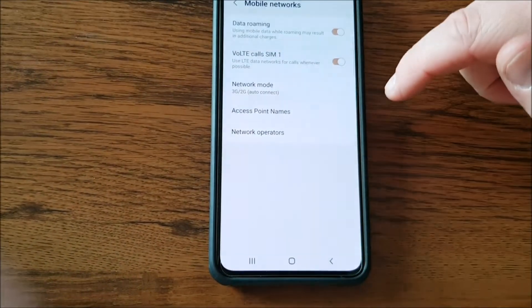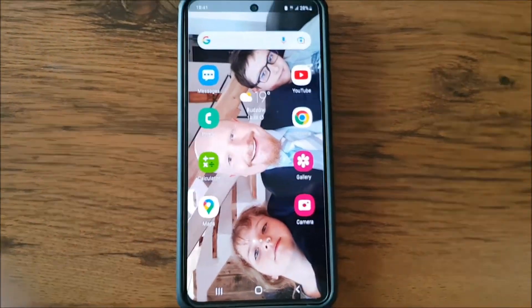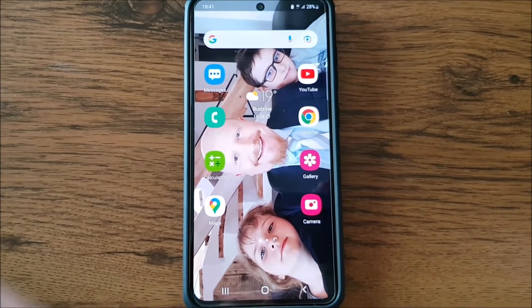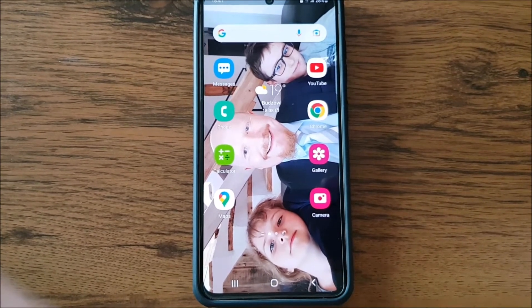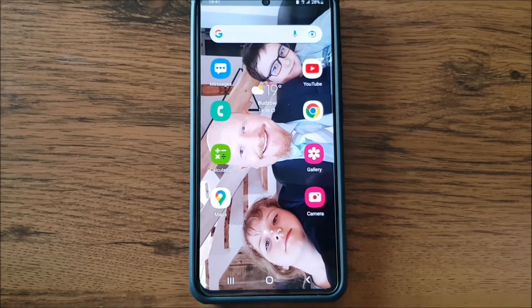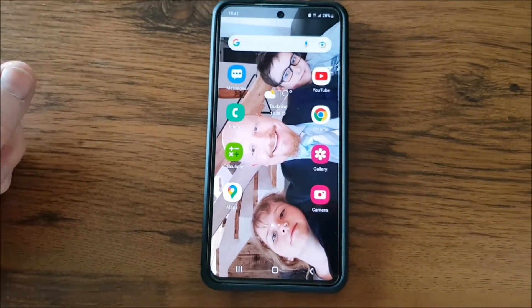Another troubling issue I found with this phone — which is unlike my old Galaxy S7 — is that the new Galaxy S21 is actually worse than my Galaxy S7 in that it uses up the battery very quickly. It lasts for a day and then I have to charge it.